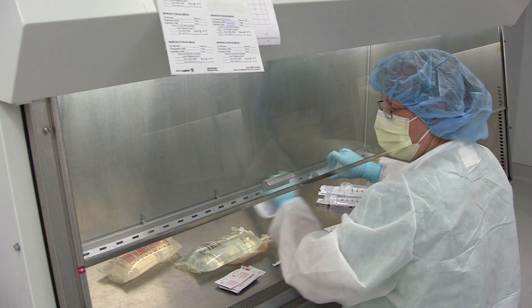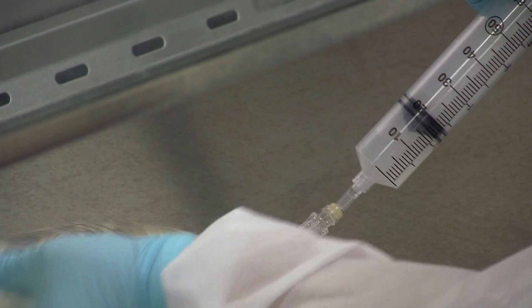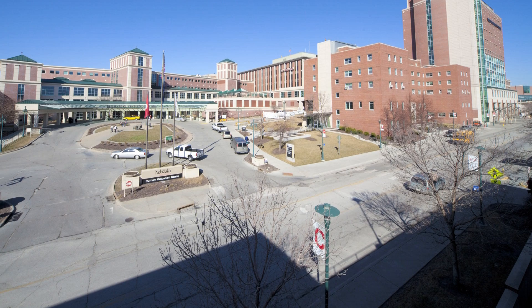The Biologics Production Facility is a multifunctional laboratory. It's a production facility, which means our main purpose is to manufacture cellular therapy products that will be given to patients. We can assist researchers in scaling up their research ideas into a usable product, and we can also manufacture other things for a biotech company. We also process fairly routine products that we give to patients every day in the marrow and stem cell transplant program.